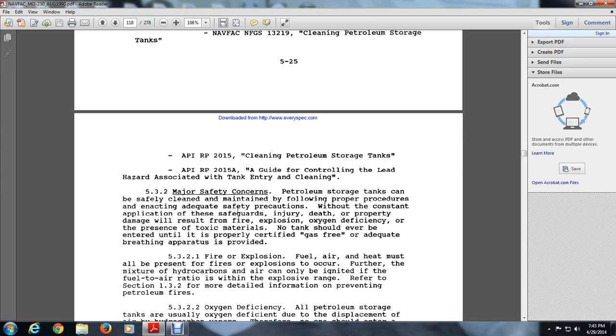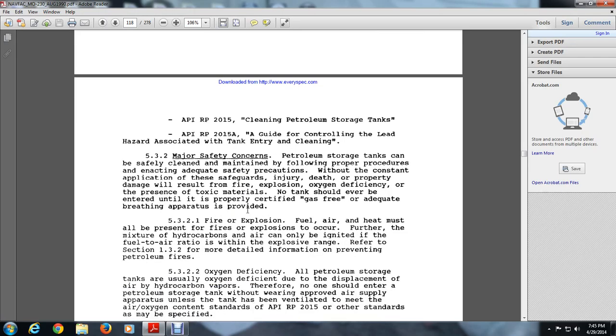Death or property damage will result from fire explosion or oxygen deficiency of petroleum storage tanks, usually due to the replacement of air by hydrocarbon vapors from the tank material. 5.3.2.1 Fire Explosion. Fuel, air, and heat must all be present for a fire or explosion to occur. A mixture of hydrocarbons to air can only be ignited when the fuel-to-air ratio is within the explosive range.